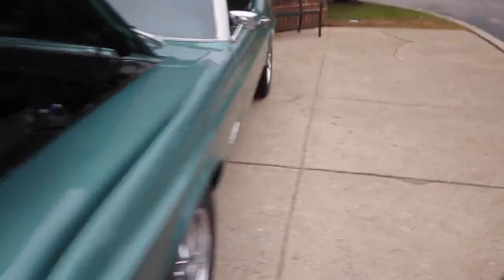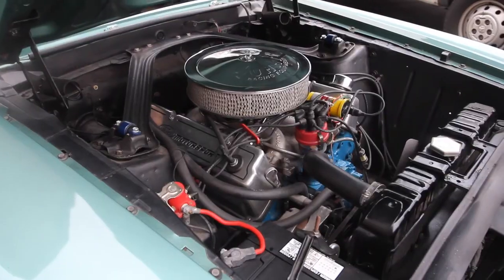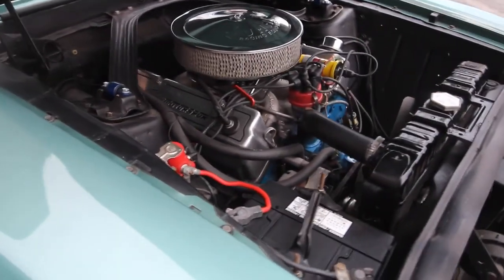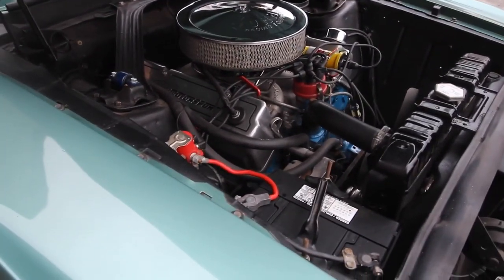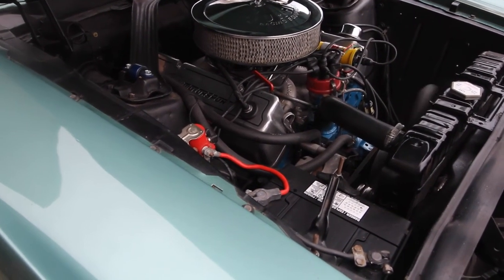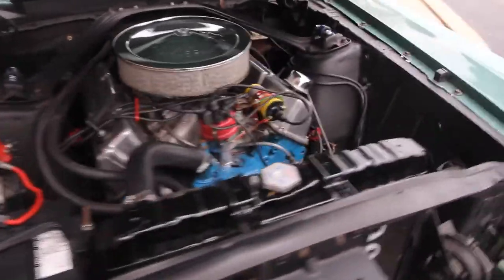If you have any questions, let us know — we'll get back to you as soon as we can. Thank you. All right, here we go — here's the 351 Cleveland. We're going to fire it up right now. Got a little bit of a cam to it too.